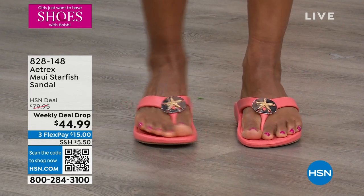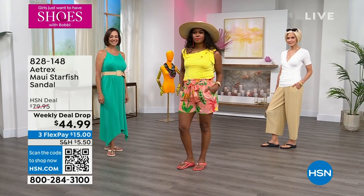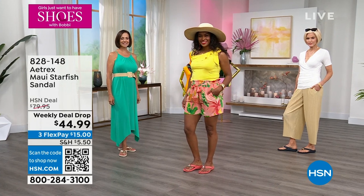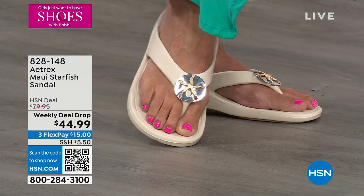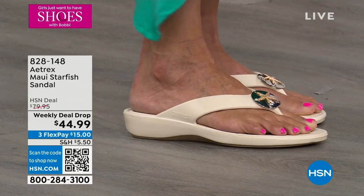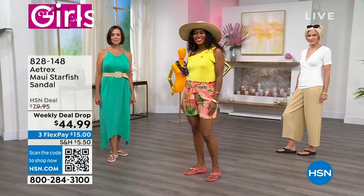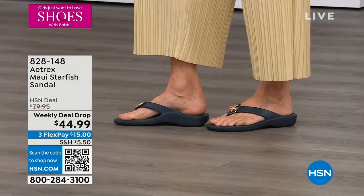When you look at the HSN deal price, it's $79.95 — that's what these will normally be. Weekly deal drop: we launch on a Monday, the price is good for the week, but at the end of the week whatever is remaining goes back up to $79.95. And navy just jumped out in the lead, which I understand — it is so hard to find a cute navy sandal that feels good on your feet.